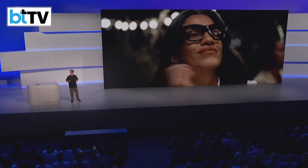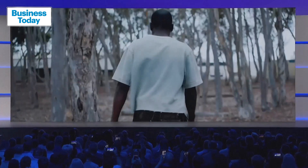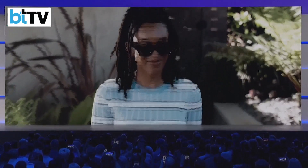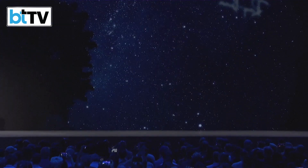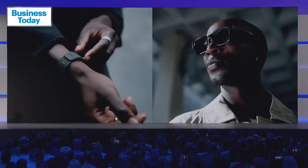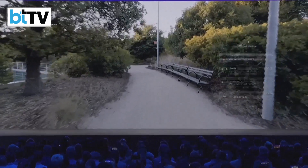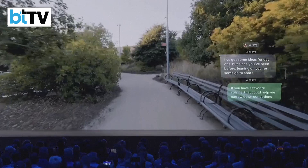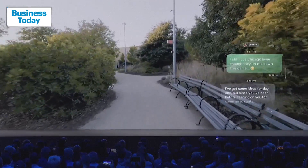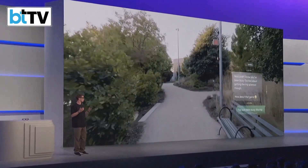These are glasses with the classic style you'd expect from Ray-Ban, but they're the first AI glasses with a high-resolution display and a whole new way to interact with them: the MetaNeural band. The display is large enough to watch a video or read a thread of messages. It appears in one eye, slightly off-center so it doesn't block your view, and it disappears after a few seconds when not in use so it doesn't distract you.